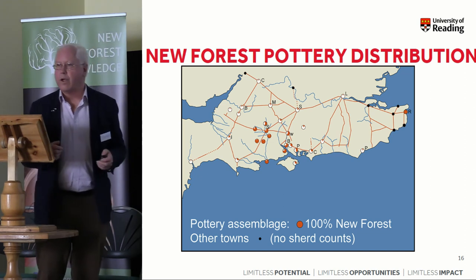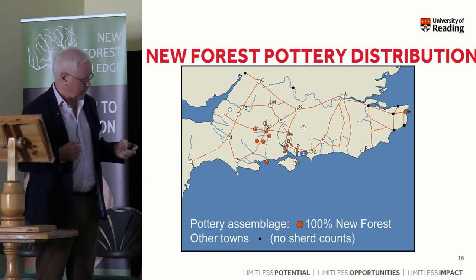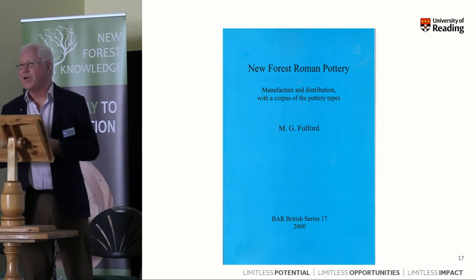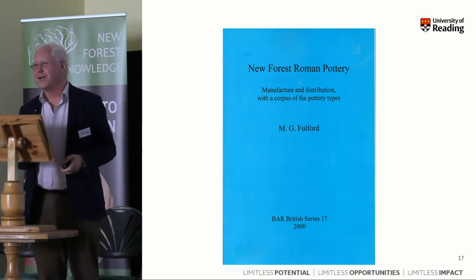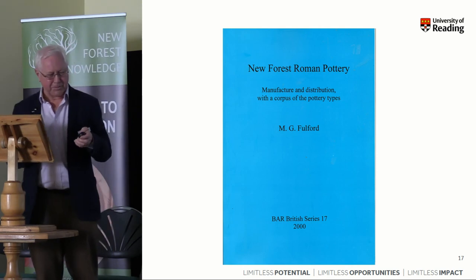So that gives you a brief overview. I hope some of you are managing to see the New Forest pot being passed around. For further information, you couldn't do better than consult the reprint of 2000, which I suspect is still probably available — or Amazon would get it for you.